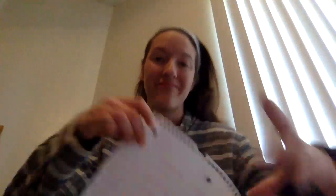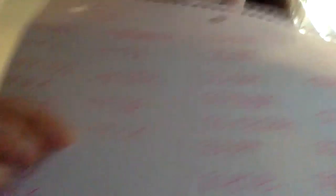Your challenge was to make up a list of words that started with TR and words that started with SC. I'm going to show you some of my words and you can always pause it and try to read them on your own, or create your own and have someone read yours and you read their list. Try to read that one, and that one, and this one.